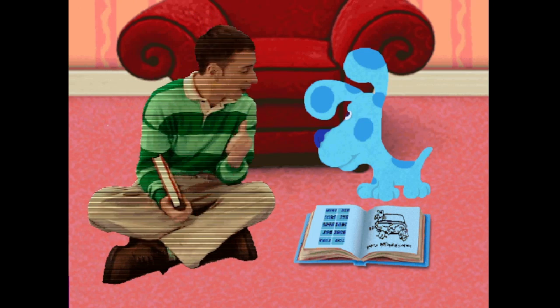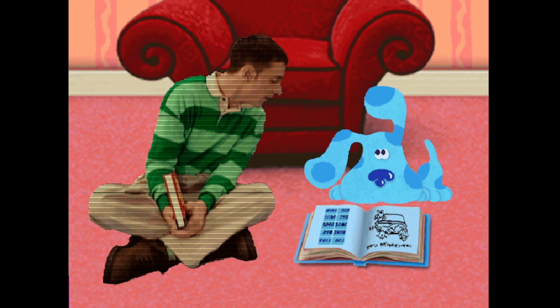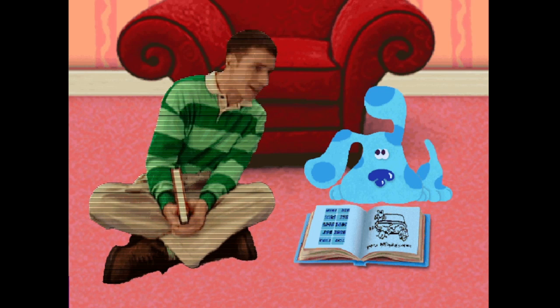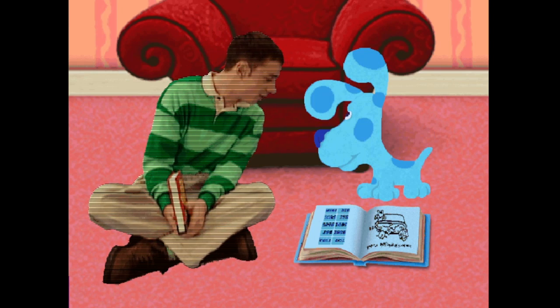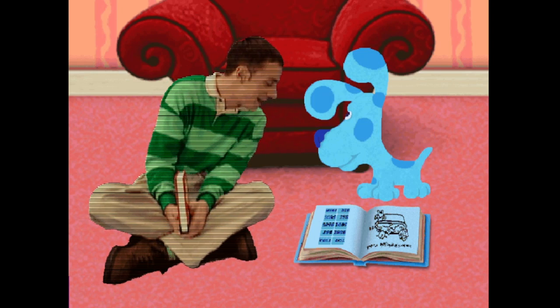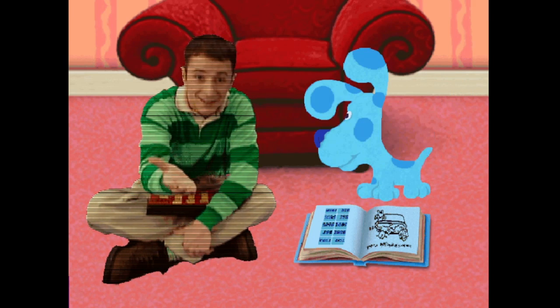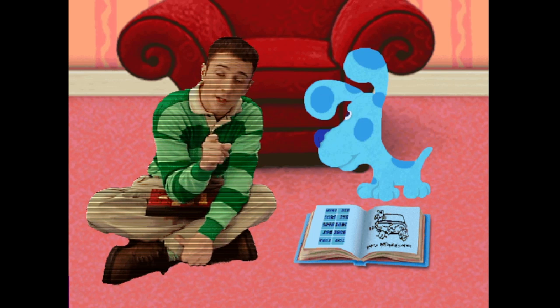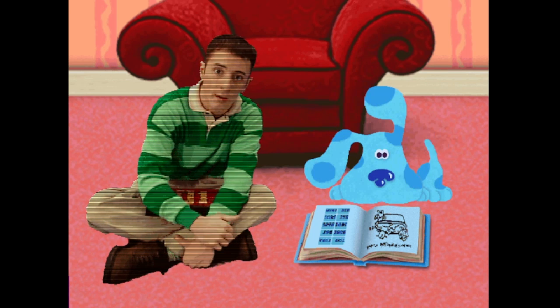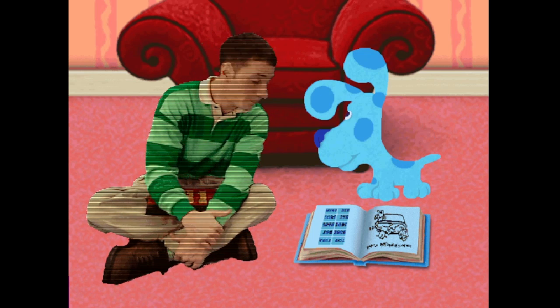Hey, Blue, how's your word book coming along? Whoa, look at this! Look at all those words! These stories are so funny. You know, I think you may grow up to be a famous writer. Oh yeah. Thanks for all your help. Well, thank you.